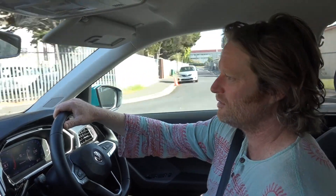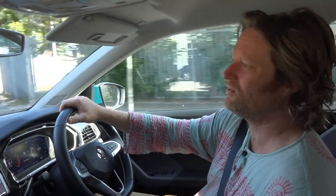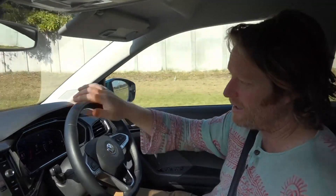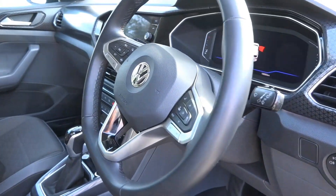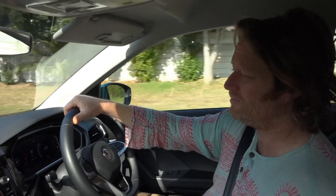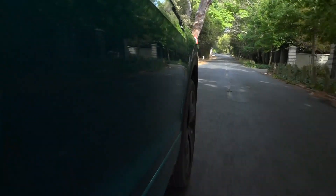One thing I noticed is this doesn't have active cruise control — just regular cruise control. They've got to have a reason for you to buy the Tiguan, so they haven't put all the latest high-tech in here. But it does have a handbrake — well done VW for listening to customers and putting that back in, because a handbrake is a safety tool and an electronic one defeats the purpose of a manual override.